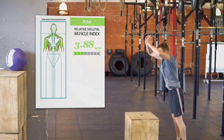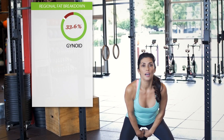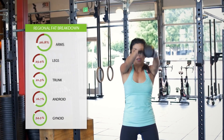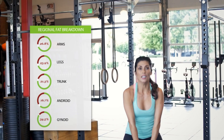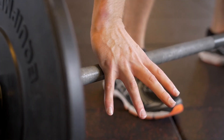BodySpec scan is extremely precise — it's medical-grade detailing with the convenience of coming to your office or gym. We'll help you analyze your data to help you make the best decisions moving forward in your training. You'll be able to measure exactly how many pounds of fat you lost and muscle you gained in each part of your body, so you can see how your training is affecting your body over time.